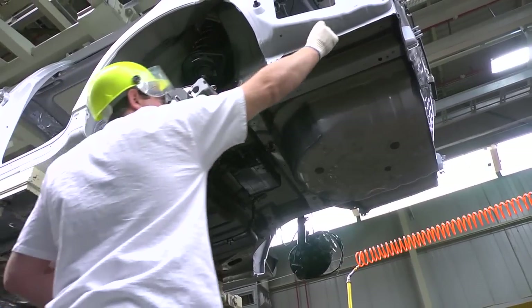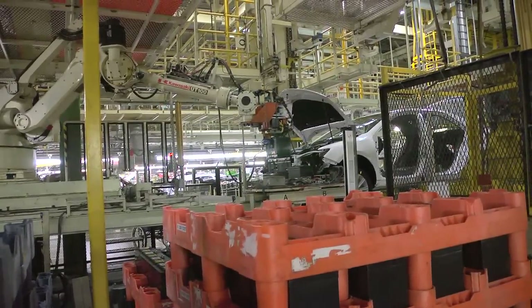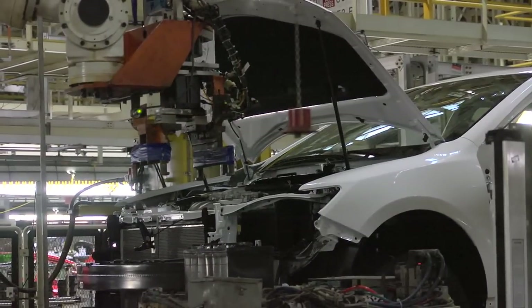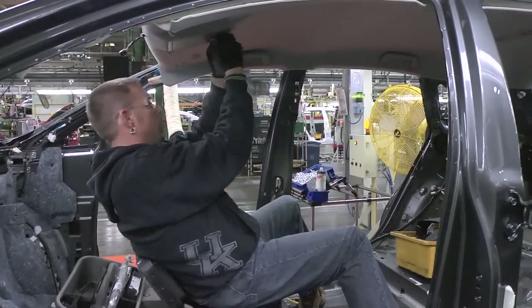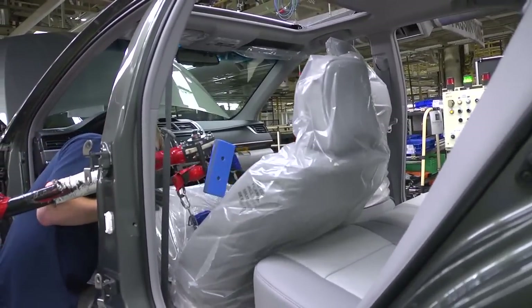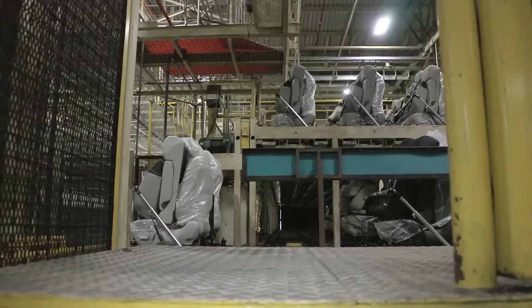At the end of chassis, the vehicle moves to an overhead conveyor where a robot places the spare tire into the trunk. The vehicle then descends to the final line, where robots help team members install the traditional battery and the vehicle's windshield and rear window glass. An example of just-in-time manufacturing is our seat installation: when vehicle bodies leave the paint shop, information is sent to our seat supplier in Georgetown, who builds the seats in sequence and ships them to match the order of vehicles on our assembly line, with an overhead conveyor bringing seats directly from the delivery truck to final.